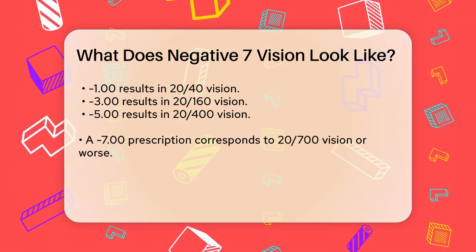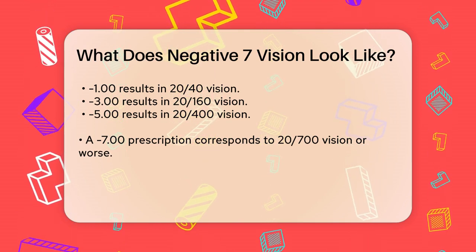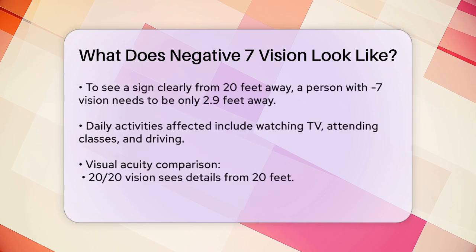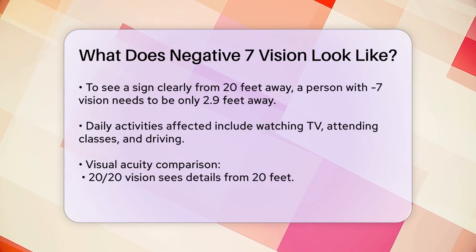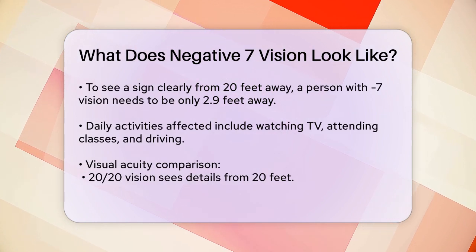In daily life, this means you might struggle to see things like TV screens, movie screens, or even the board in a classroom without corrective lenses. Simple tasks like driving or recognizing people from a distance would be very challenging.